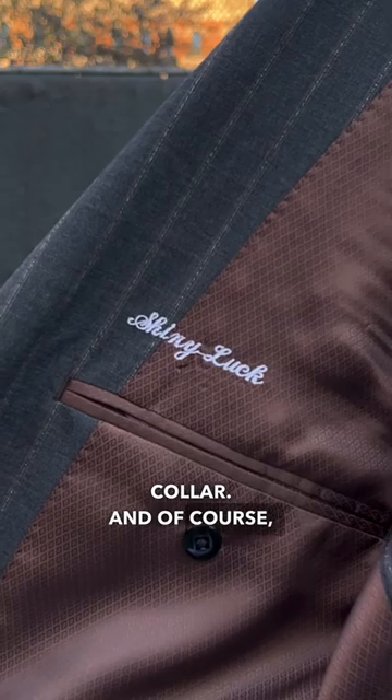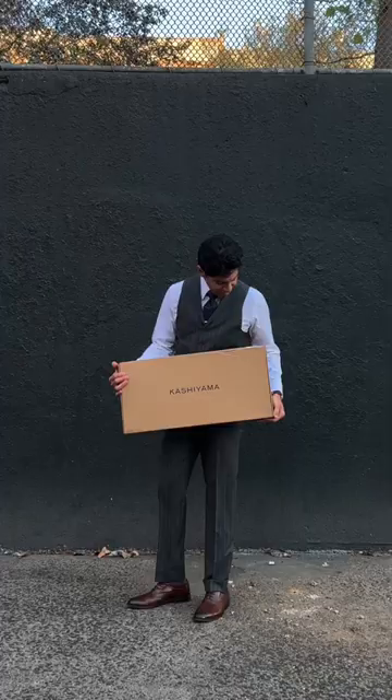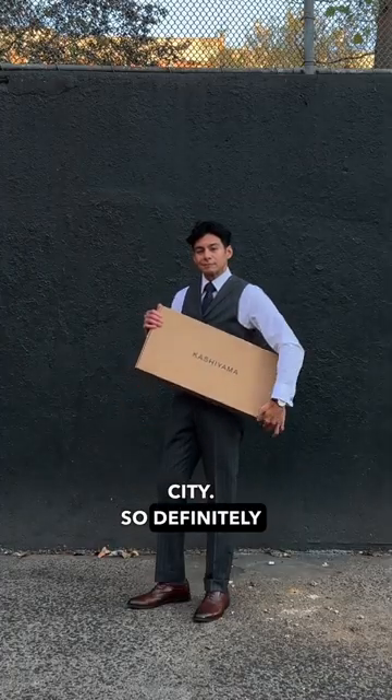We have a matching waistcoat with six buttons and a notch collar, and of course, gotta get a monogram. They have a showroom on Madison Avenue in New York City, so definitely check them out.